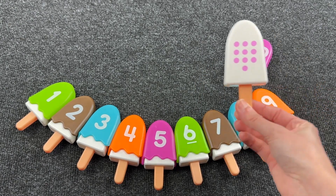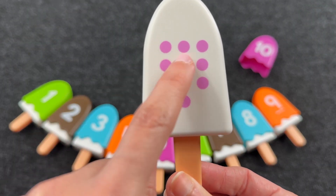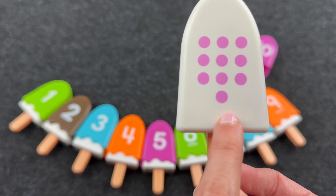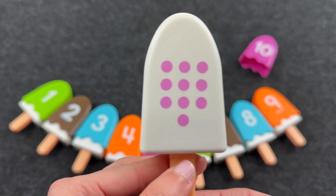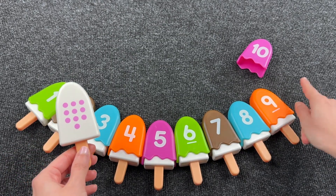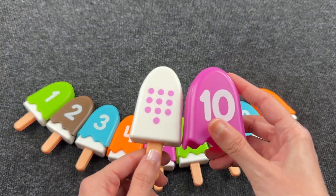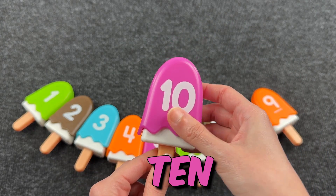Next ice cream. One, two, three, four, five, six, seven, eight, nine, ten. Ten dots! Let's find number ten. All right! It's the last number and here we have number ten. Great!